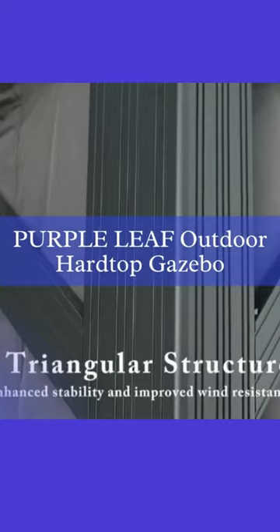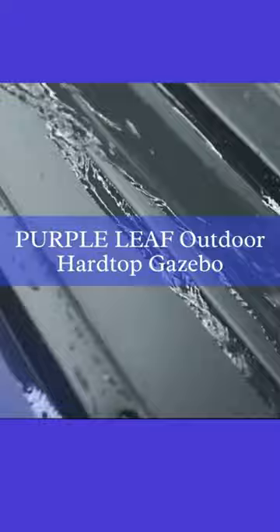Last but not least, we have the Purple Leaf 12x12 Outdoor Hardtop Gazebo. This gazebo combines a galvanized steel double roof and a teak-coated aluminum frame, creating a durable and visually appealing structure. With its permanent canopy and netting, the Purple Leaf Gazebo offers a comfortable and protected outdoor space that can withstand high winds while enhancing the beauty of your patio or garden.